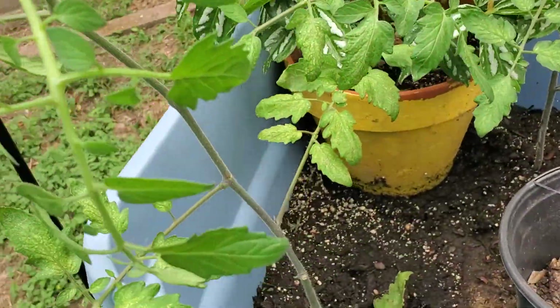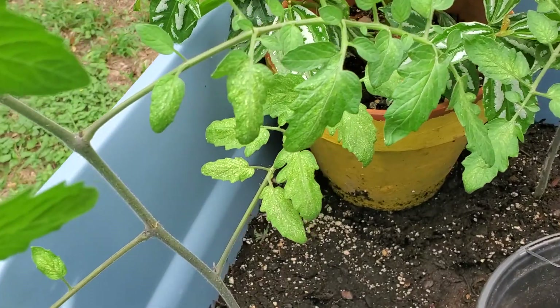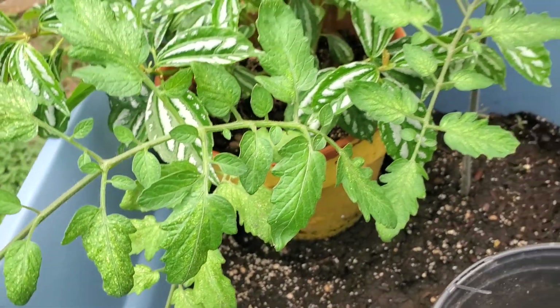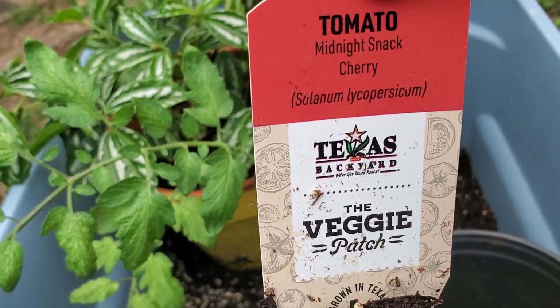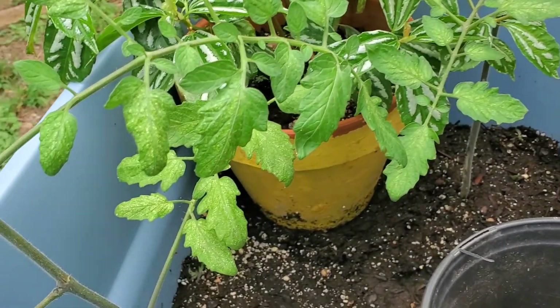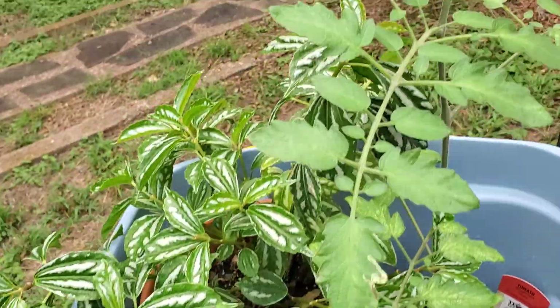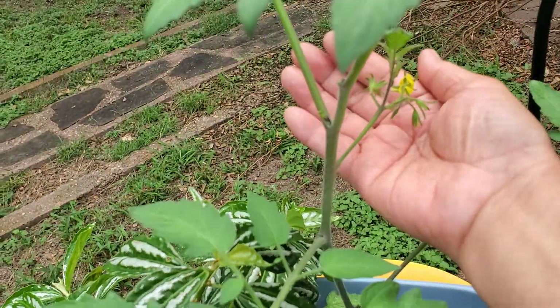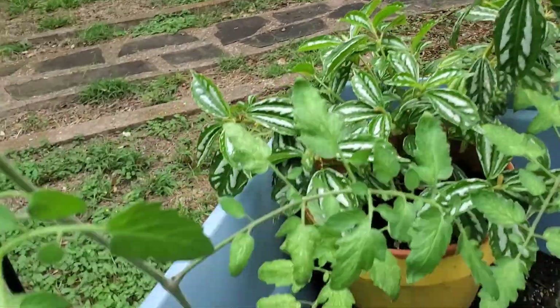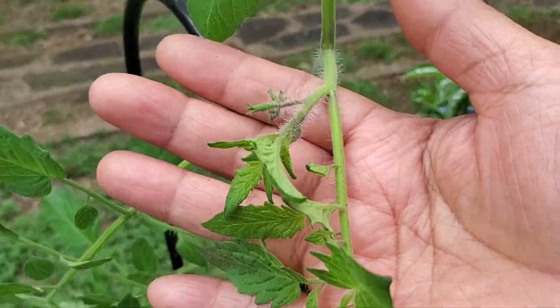I also planted some other types of tomatoes here, and this is a midnight snack cherry. Can't wait for that. There are a couple of them and this one already has some flowers, this one is starting to bloom, and this one is starting to have some blossoms also.